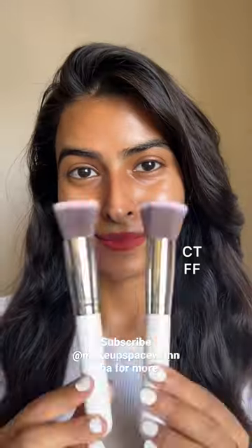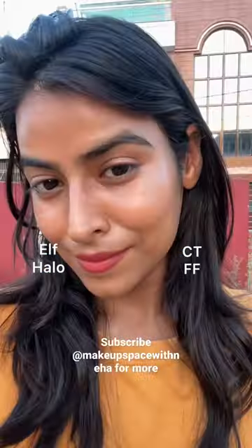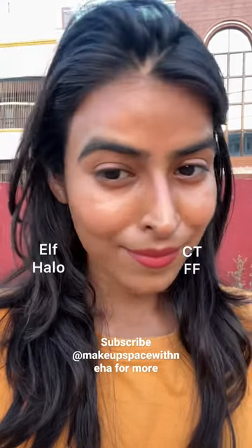On the face, both look very identical and shine equally on the skin, but after a few hours my pores looked more smooth on the CT side in comparison to the ELF.